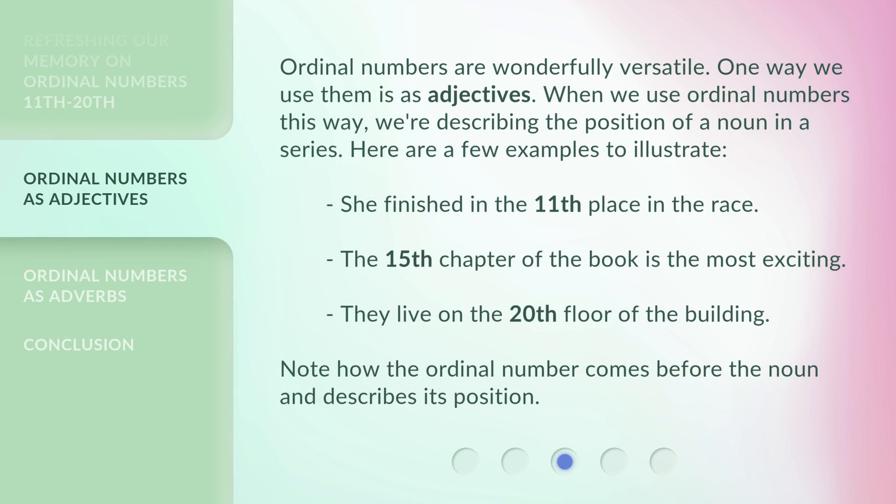Ordinal numbers are wonderfully versatile. One way we use them is as adjectives. When we use ordinal numbers this way, we're describing the position of a noun in a series. Here are a few examples to illustrate: She finished in the 11th place in the race. The 15th chapter of the book is the most exciting. They live on the 20th floor of the building. Note how the ordinal number comes before the noun and describes its position.